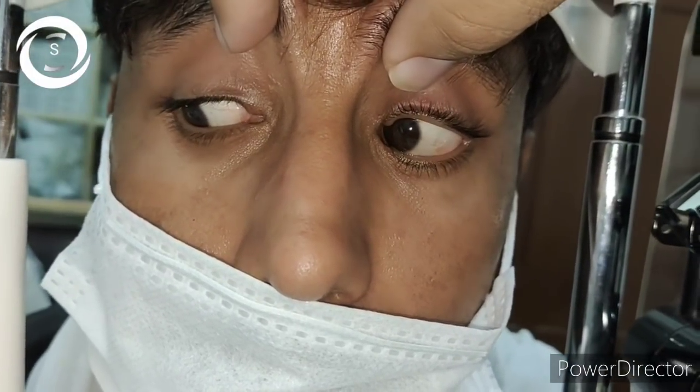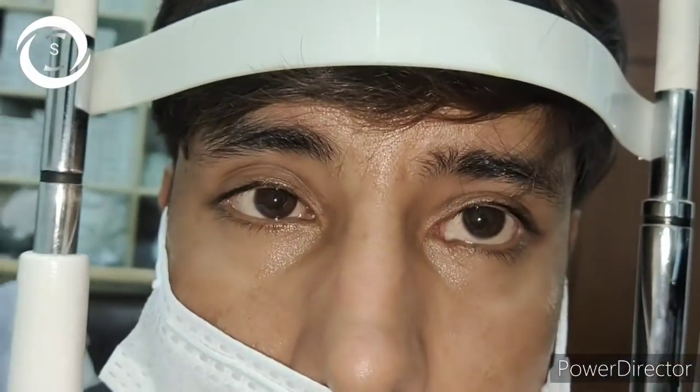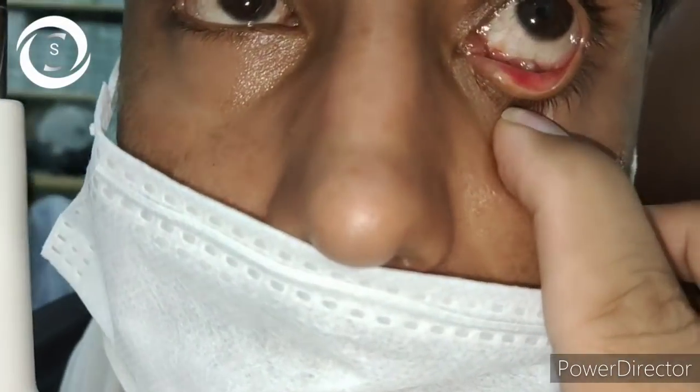Look at the motility of this patient: superiorly both eyes move equally, laterally right and left both move equally, but inferiorly there is marked restriction of the left eye movement. That is due to this large inferior conjunctival cyst.